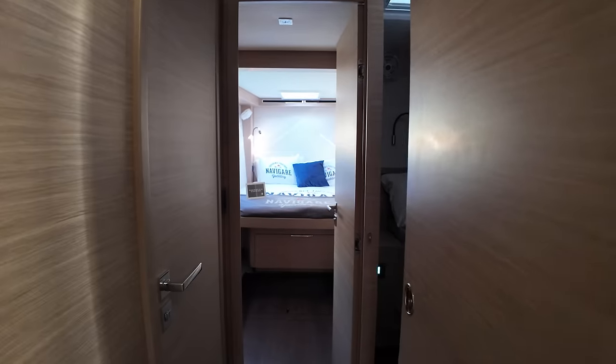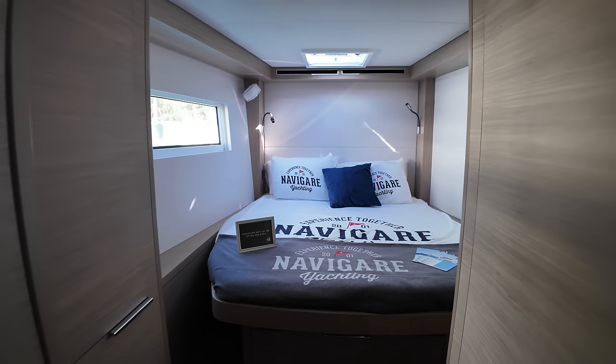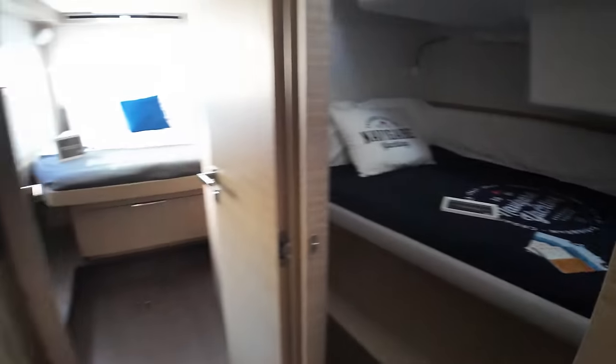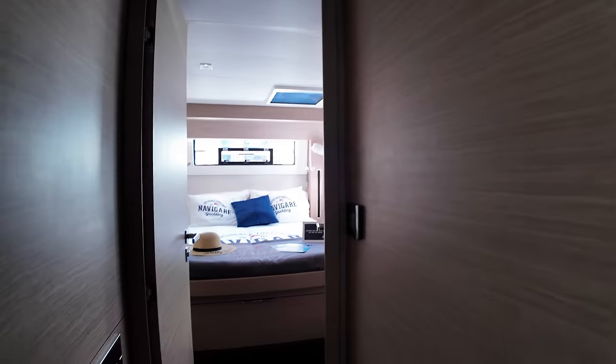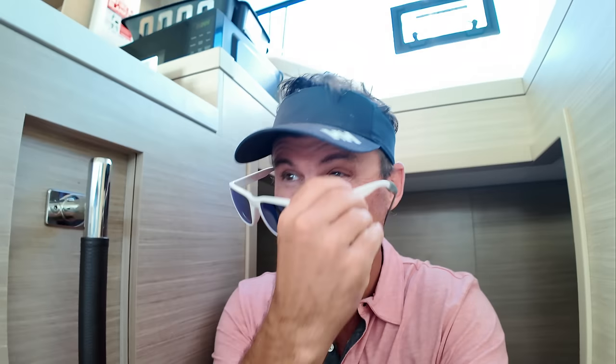Let's head over to the port side. Forward first — it's kind of a mirror of the other side. A larger cabin forward, and another smaller cabin for crew. I mean, you could fit two people in there, but you've got to snuggle. You have to share a head over here. And then aft, you have a larger stateroom with its own head. This is a Lagoon 51 with six cabins — I imagine this would charter pretty well.